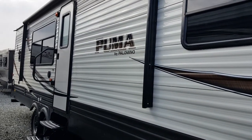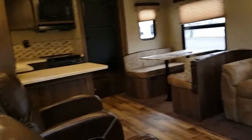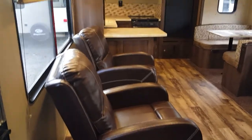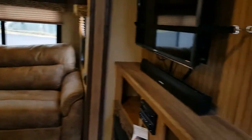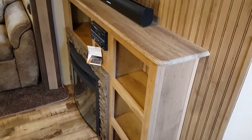We're going to go inside now and take a look. Coming inside, what you're going to see is one incredible floor plan. Take a look at the dual recliners, the rear kitchen, the dinette, and the living room — all with the entertainment center involved. You even get a fireplace that is fully functional.